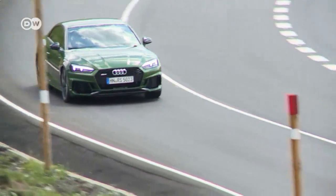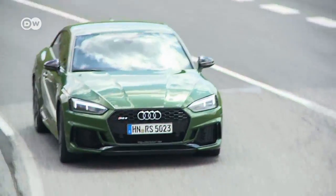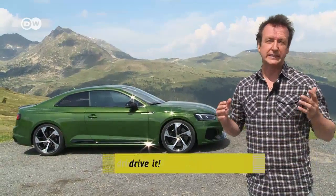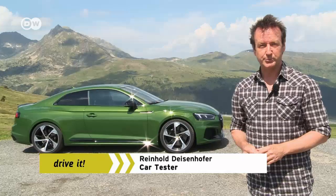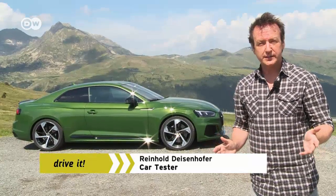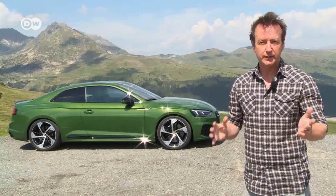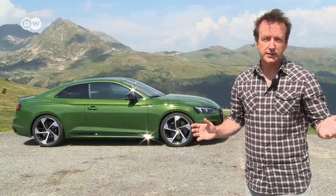The official fuel economy is 8.7 liters per 100 kilometers — but not if you call up maximum output. Its biggest rivals are the BMW M4 and the Mercedes-AMG C63, the only one of the three still running eight cylinders.